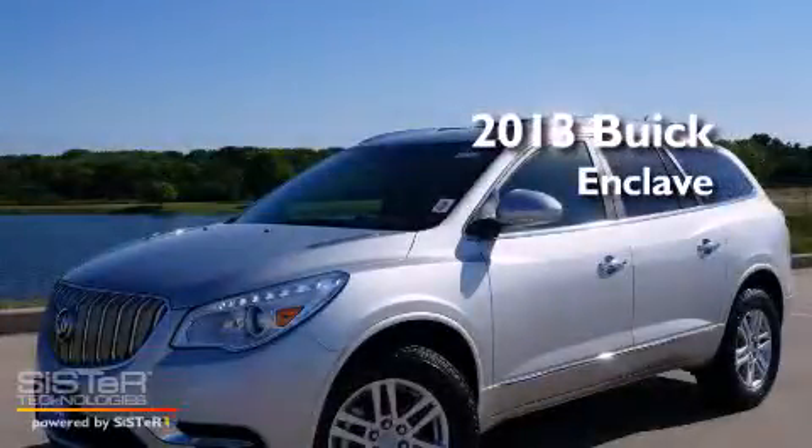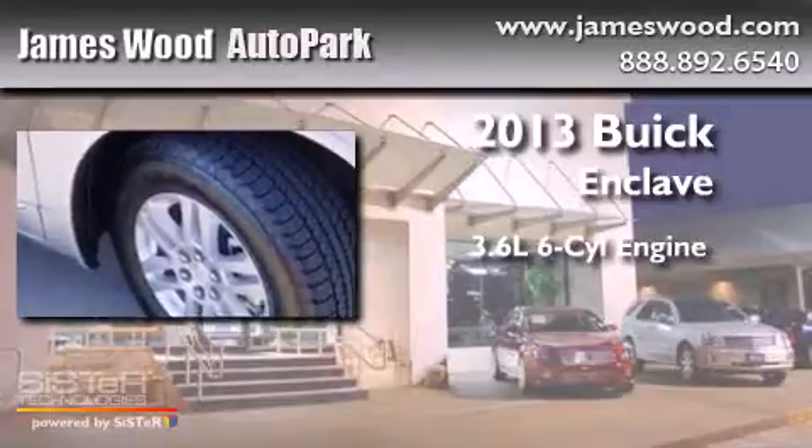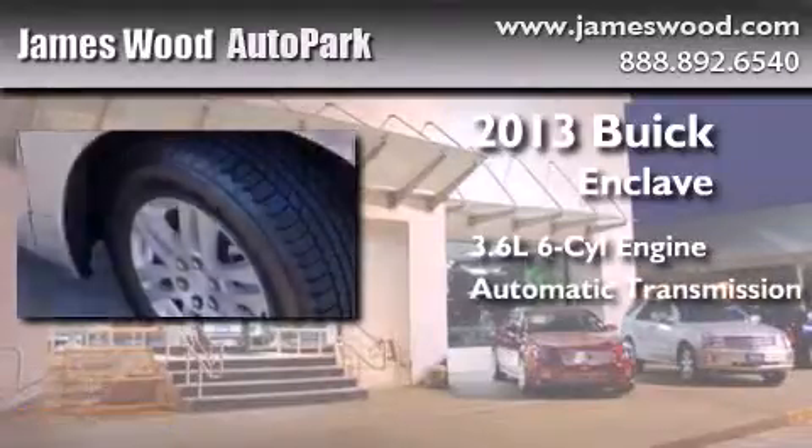This is a brand new 2013 Buick Enclave. It has a 3.6-liter six-cylinder engine and an automatic transmission.